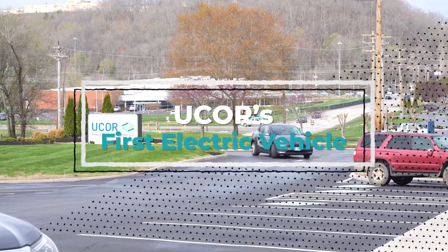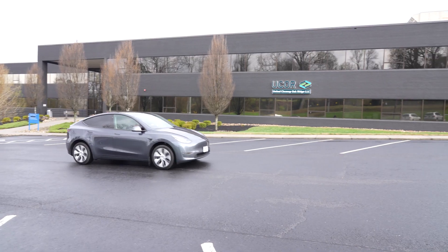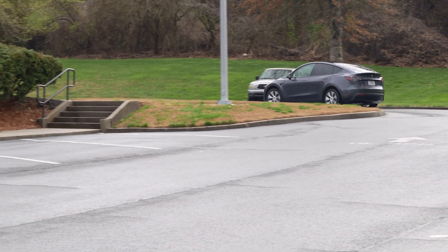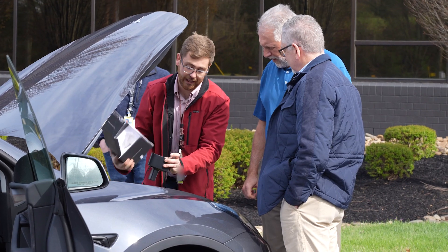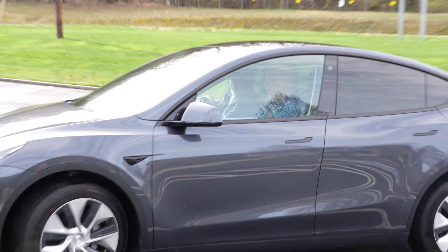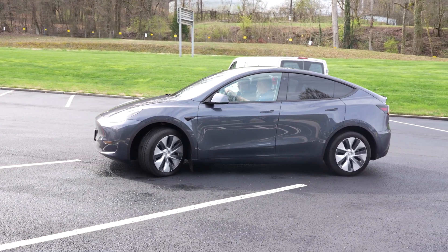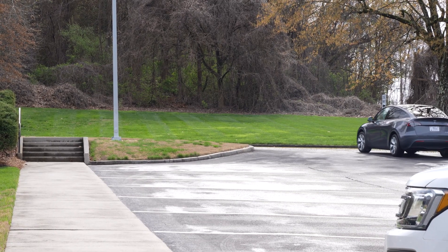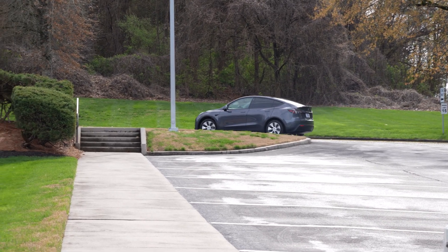The first fully electric vehicle in the EM complex has arrived at UCOR. UCOR is slated to receive 11 EVs as the first phase of EM's effort to increase electric vehicles across the DOE complex. These vehicles will be delivered through the U.S. General Services Administration and will steadily replace the existing inventory. Transitioning the fleet is estimated to avoid up to 320 metric tons in annual carbon emissions and $50,000 in fuel costs annually.